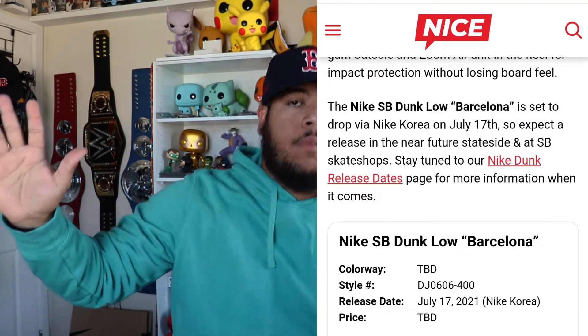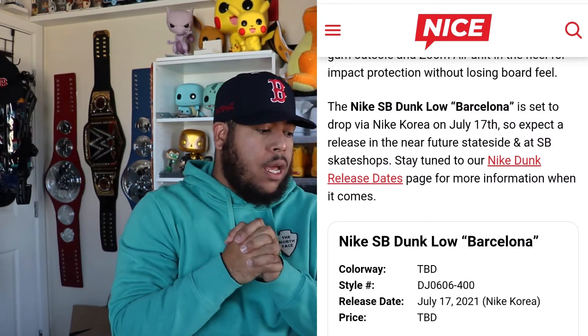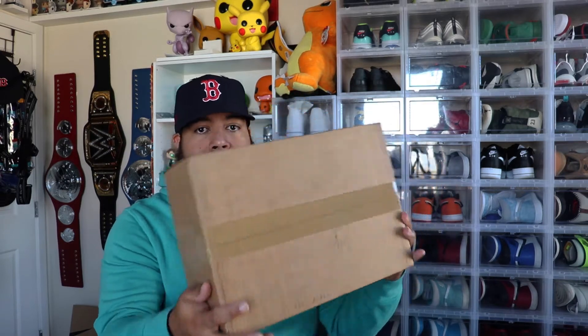So these apparently haven't come out in the U.S. yet. They only released overseas, but I picked these up — they did come from overseas — and I copped them on GOAT. Shout out to GOAT, another GOAT purchase. I still have yet to buy something on StockX, to be completely honest — my girl has — but we're not gonna waste time, we can get right into this box right here.